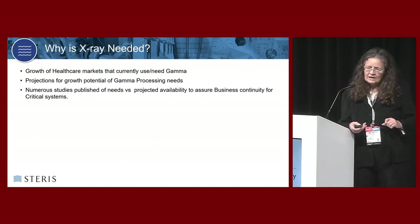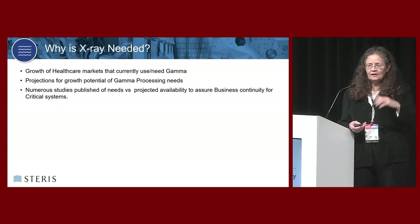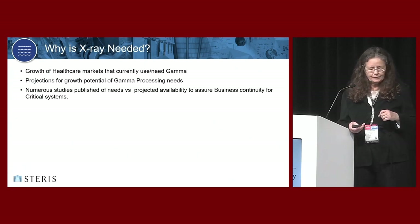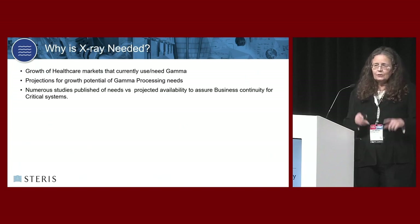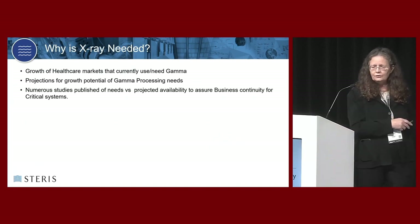Why do we even need x-ray? It's not just because it's cool. The growth in healthcare across the world - if you start looking at the curve over years - means we as an industry in terminal sterilization have to be able to handle that growth and we have to build for it before it is here.